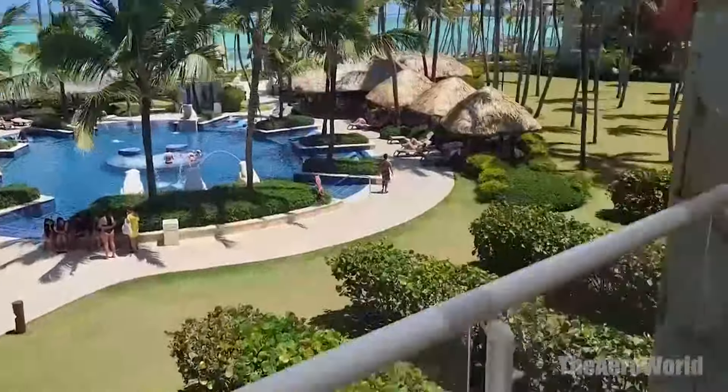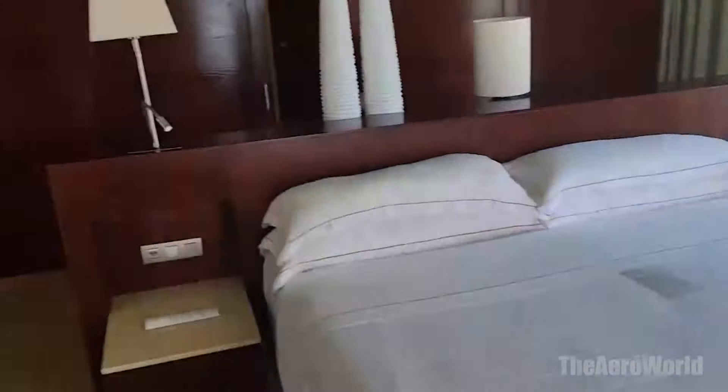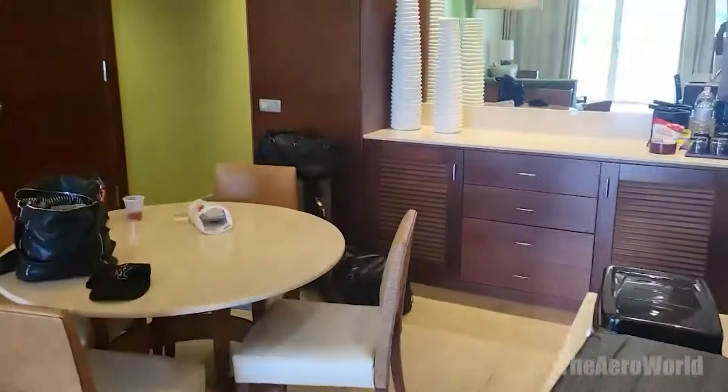Comfort in every corner. No matter which room or suite you choose, expect top-notch amenities including air conditioning, a minibar stocked with refreshments, and high-speed internet access. It's these thoughtful touches that make your stay at Barcelo Bavaro Palace not just comfortable, but truly exceptional.